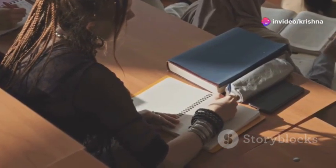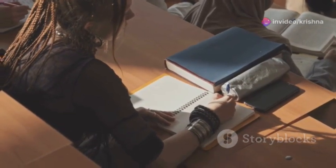Regularly reflect on your process and be open to trying new techniques or tools. Embrace personalization and adaptation to unlock your full note-taking potential.